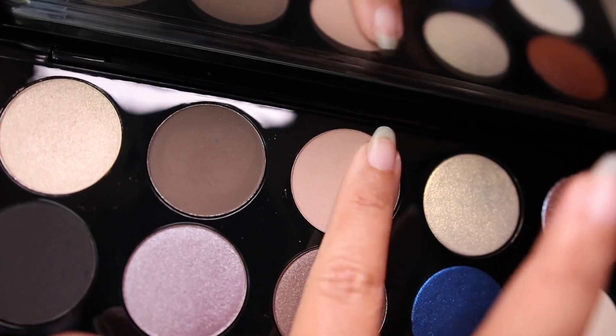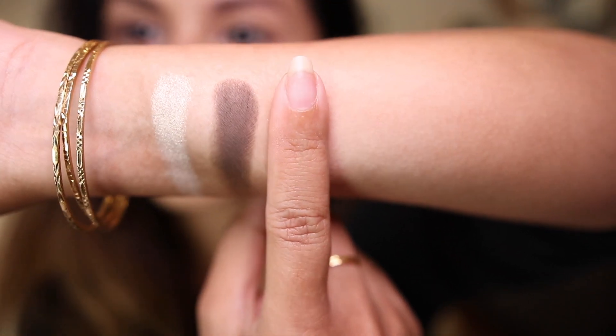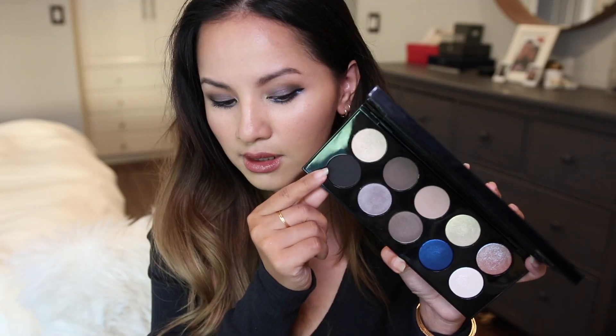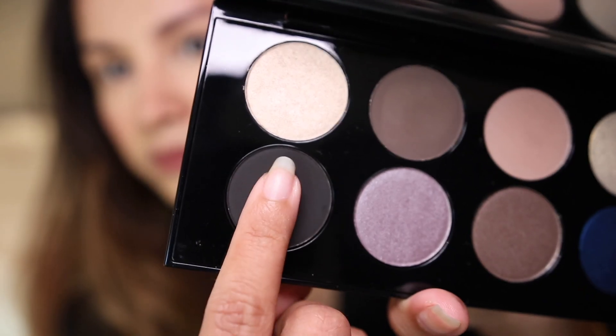Then we have Ultimate Taupe. This is a great transition color, or for me, all over the lid for a light everyday makeup look. Initially looking at it I thought it wouldn't show up on my skin, and when I swatched it, it barely showed up — but it's one of those really nice shades for everyday wear. If you're lighter than me, you could use it to smoke out your eye makeup look.